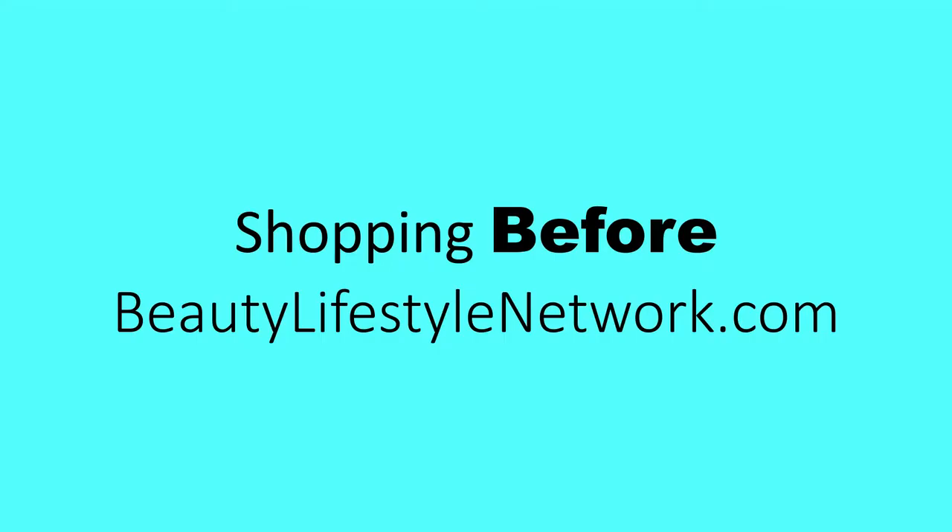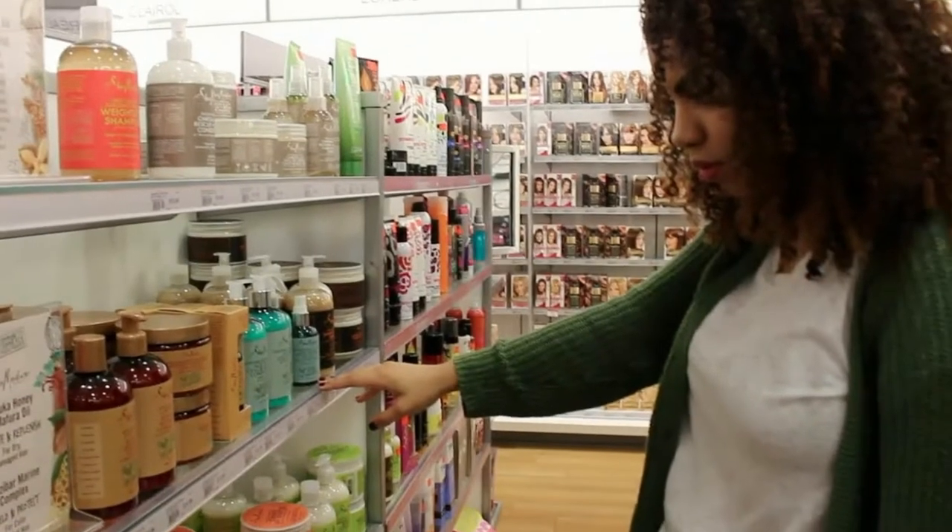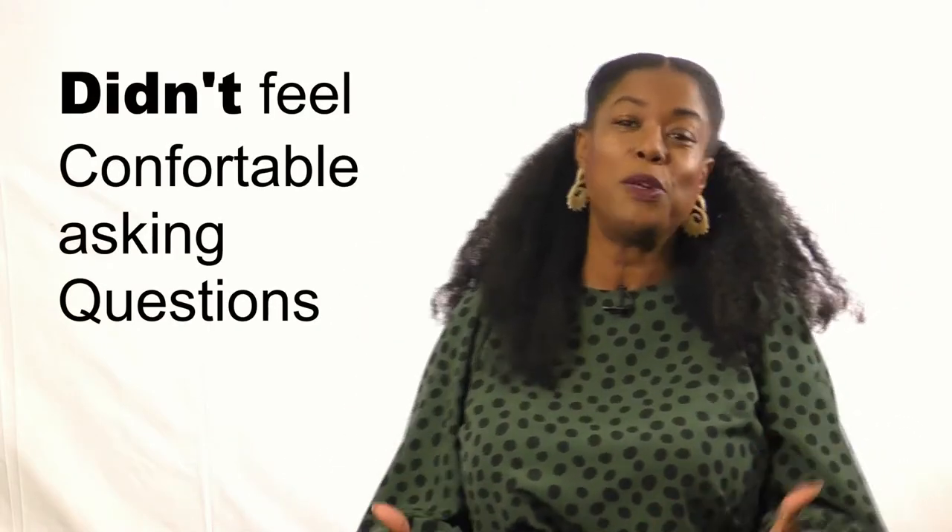For me, purchasing beauty products was not that great of an experience. I can remember when I was looking for makeup for my skin — I had been using an organic makeup that I was getting from a very expensive grocery store. I didn't feel comfortable like I had an opportunity to ask any questions about the product. And when I finally did get to a consultant and ask them what's in this lipstick, they really didn't know.